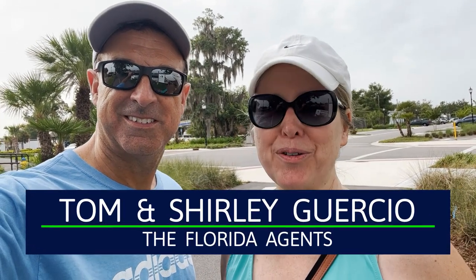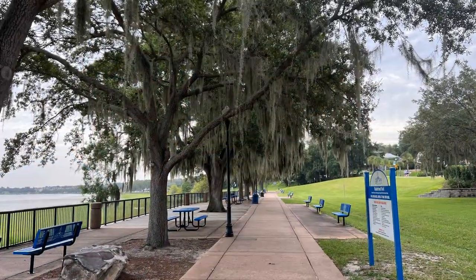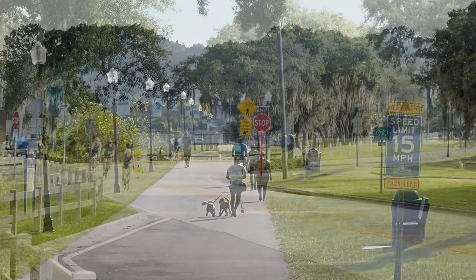Good morning everybody. Hey guys, this is kind of a different video. We were actually out for a walk at the lakefront and we ran into Darren CBC, one of the owners over here. The lakefront is amazing to walk in — there's so much to see and do. You're watching the boats, the people walking, the trails, and we love it.